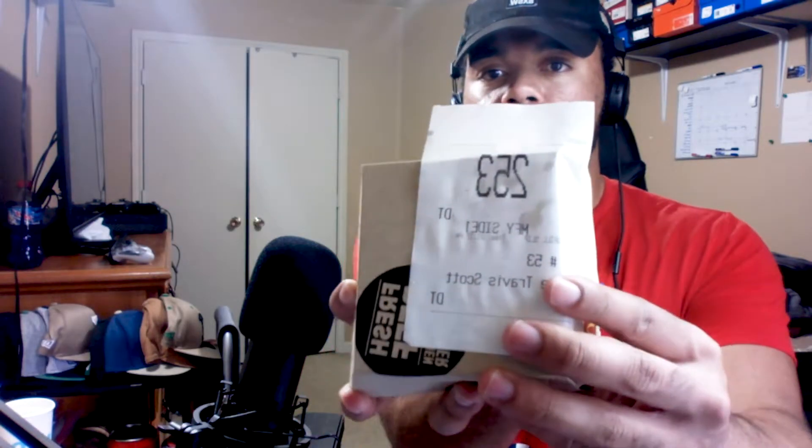You can see the Travis Scott sticker, and they even have a sticker for the grill slips. But yeah, on to what we've all been waiting for — the taste test.